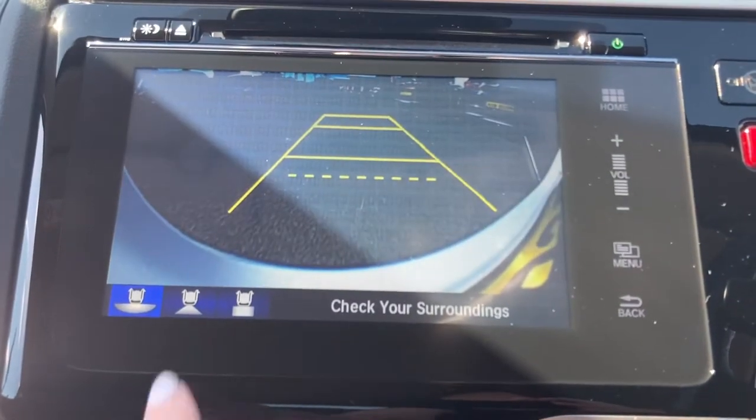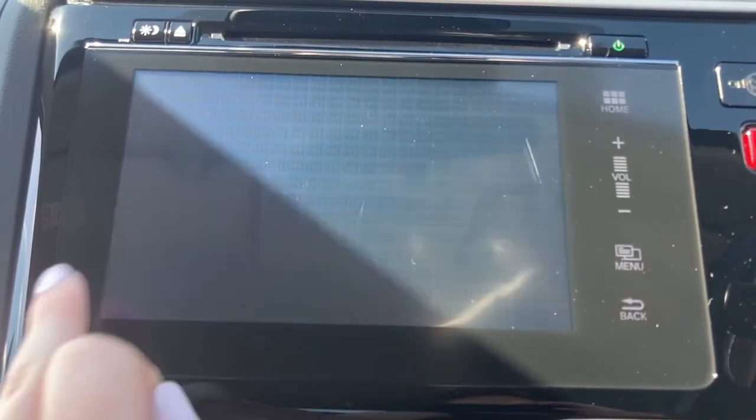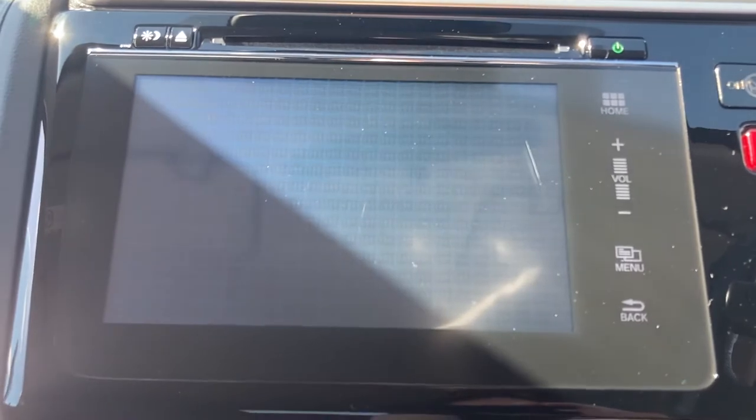Once you pop the car into reverse it does come with your activated rear parking camera with three different views, giving you that helping hand in those tightest spaces.